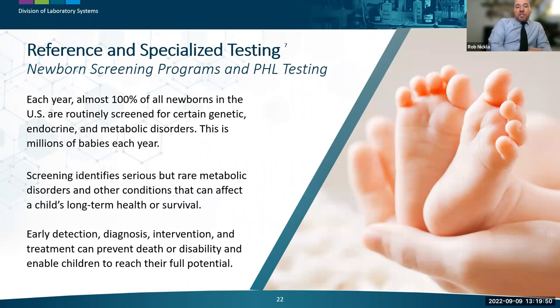A unique public health lab service is newborn screening. Each year, almost 100% of all newborns in the US are routinely screened for certain genetic, endocrine, and inheritable metabolic disorders — amounting to millions of babies tested each year. This crucial screening identifies serious but rare conditions that can affect a child's long-term health or survival. Early detection, diagnosis, intervention, and treatment can prevent death or disability and enable children to reach their full potential.